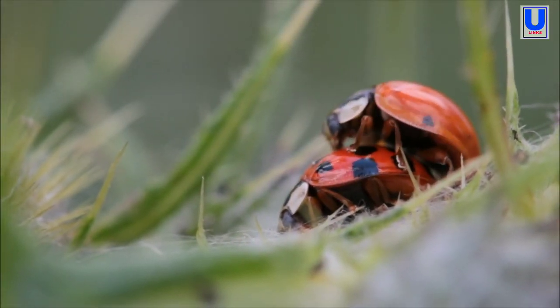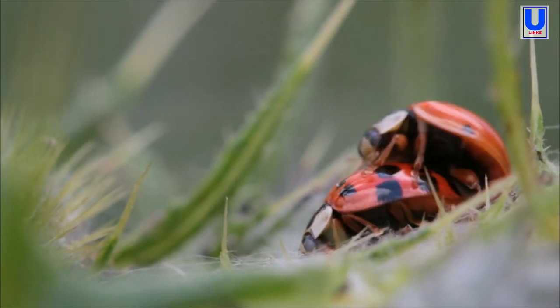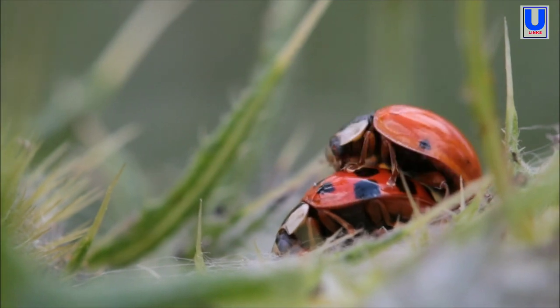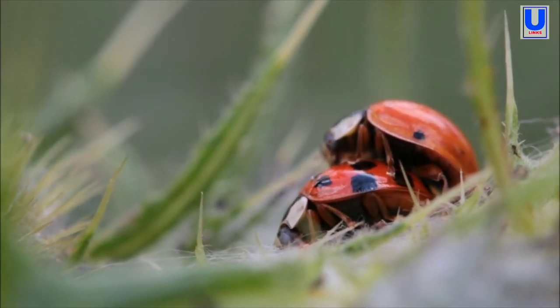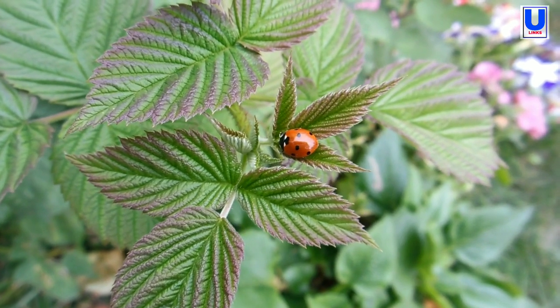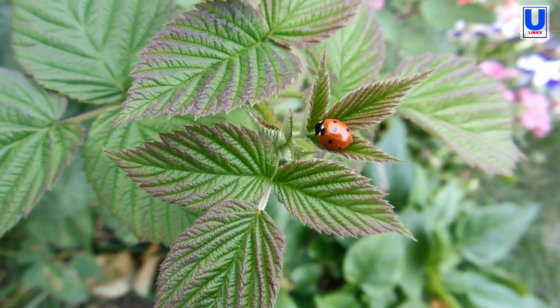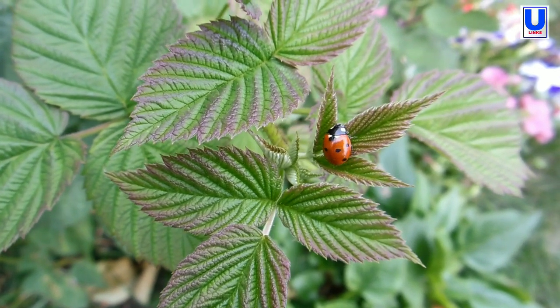What do ladybugs eat? This answer will surely sate your curiosity. Let's discuss the facts about ladybugs. Ladybugs are the most popular and widely used beneficial insect for controlling pests in your garden, for both commercial and home use.